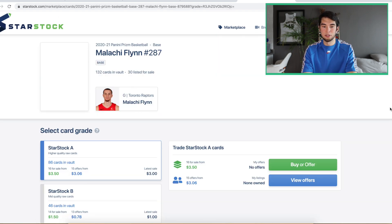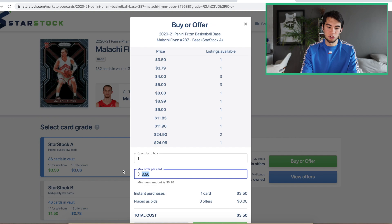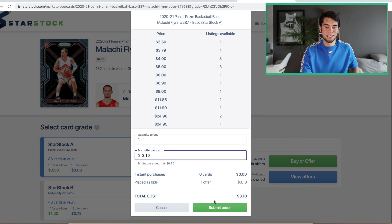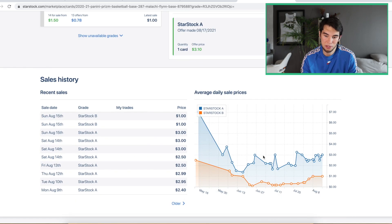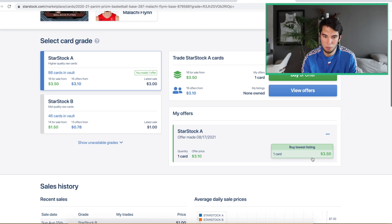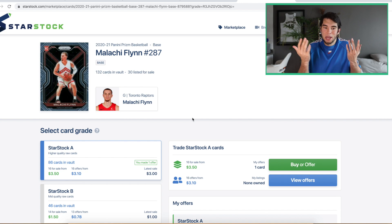Malachi Flynn — with Kyle Lowry gone, maybe he won't be a starter, but he's going to have a much bigger opportunity. Someone's going to have to score on that team. Pascal Siakam is struggling. A lot of Raptors fans I trust say he's on that Fred VanFleet trajectory. If he can play like Fred VanFleet in year two, that's enough to get people excited — around that $3 mark. With these younger guys like your Hachimuras and Garlands, it doesn't take a lot for them to really go. People are looking to speculate on guys new to the league since you can't buy Cade Cunningham or Jalen Green cards yet. These are the next best thing.